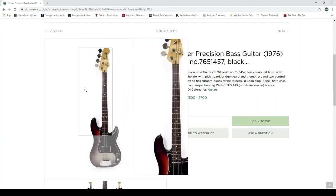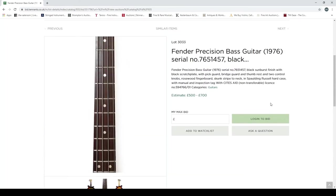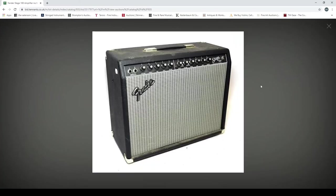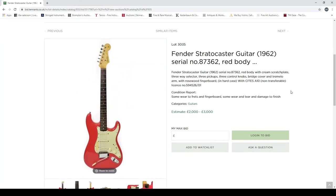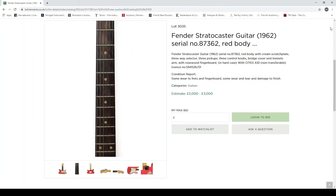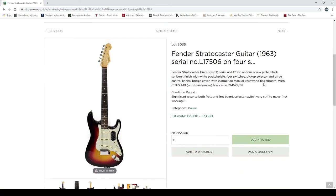A Fender Precision Bass from 1976 — CITES licence. For older Fenders, Gibsons, Martins, it's worth looking closer because you do get some dubious ones with parts switched around. There are also Fender amplifiers: a Fender Stage 100, made in Mexico, no power lead included. A Fender Stratocaster 1962, red body, cream scratch plate — CITES, rosewood fingerboard, some tear and damage to finish. More information here; this strikes me as quite a low estimate — I'd definitely want to see condition reports.